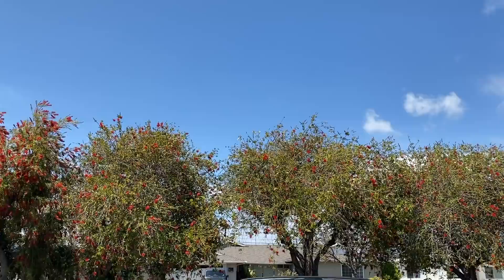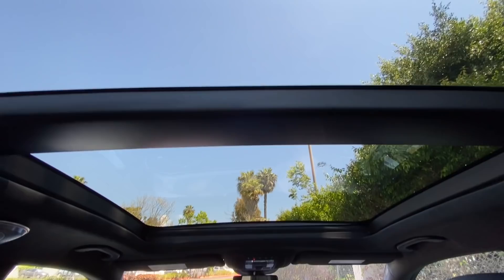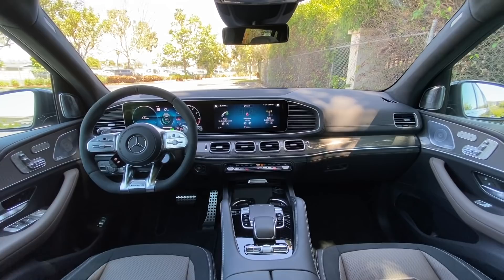Welcome inside the cabin of the 2021 Mercedes-AMG GLS 63 4Matic Plus. This is an extreme vehicle — not just because of all the letters and numbers in its name. It has 603 horsepower, three rows of seating, and the most sophisticated convenience technologies I've ever seen on a vehicle. Let's dive in.